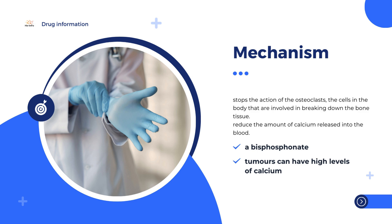Zoledronic acid has also been authorized in the European Union (EU) as Zolmeda since March 2001 for the prevention of bone complications in patients with cancer that is affecting the bone, and for the treatment of hypercalcemia, high blood calcium levels, caused by tumors.